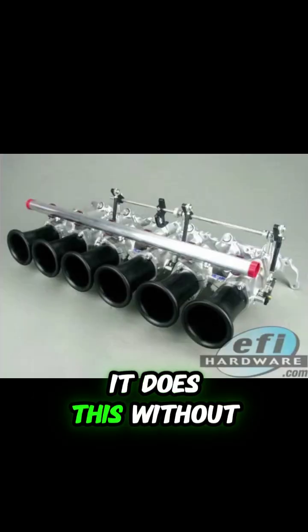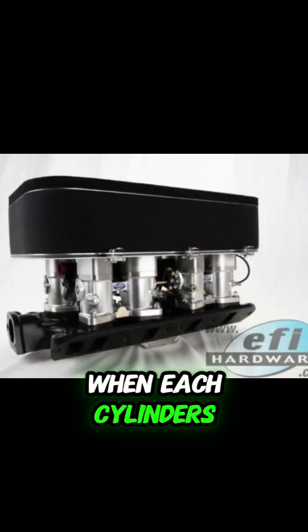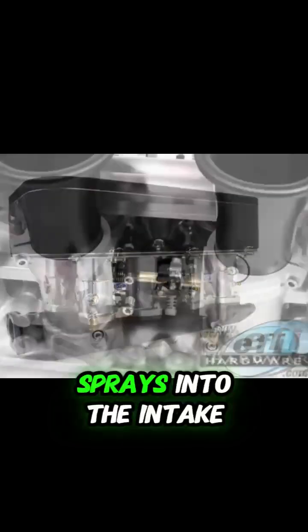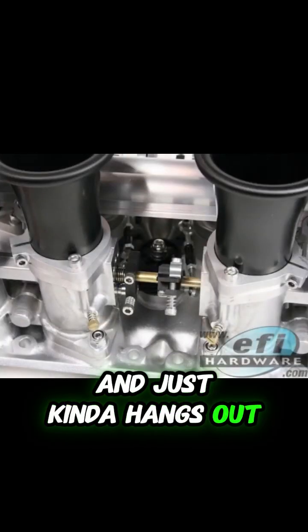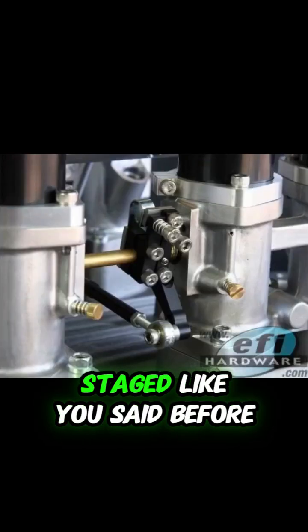And crucially, it does this without really knowing or caring exactly when each cylinder's intake valve is opening. So the fuel sort of sprays into the intake runner and just kind of hangs out for a moment before the valve opens. That's a decent way to put it — it's staged.